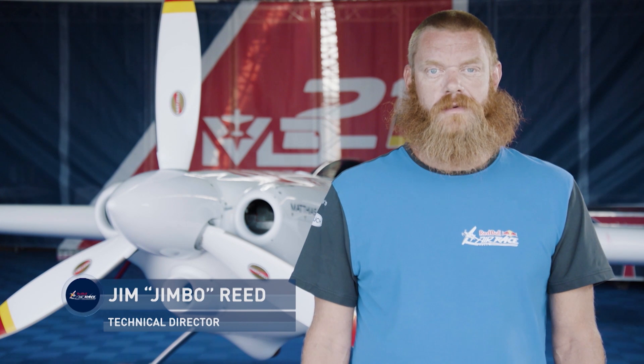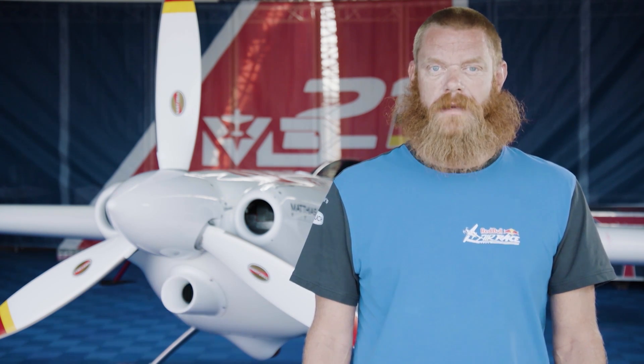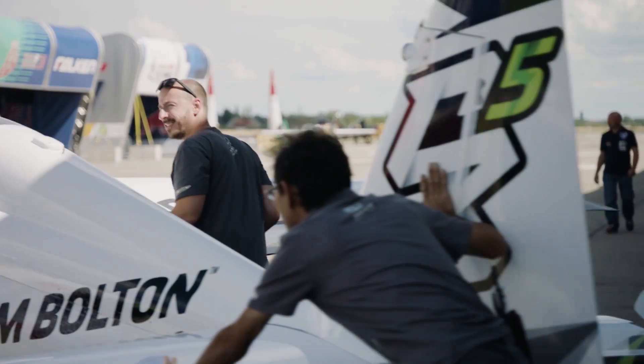Hello and welcome to Tech Talk. I'm Jim Reed. In previous episodes, we've discussed a bit about how the aerodynamics of certain components affect the performance of the aircraft. In the Red Bull Air Race World Championship, all of the teams are looking for every little advantage they can find.